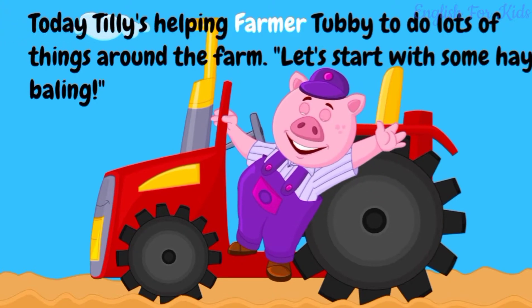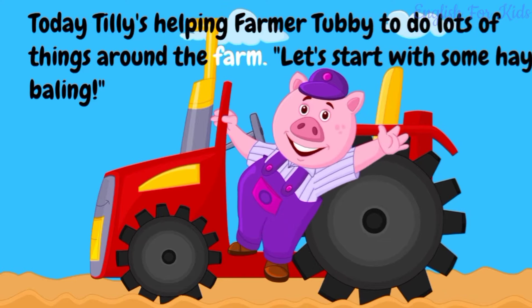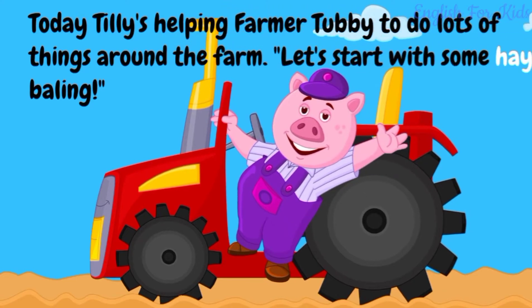Today Tilly's helping farmer Tubby to do lots of things around the farm. Let's start with some hay baling.